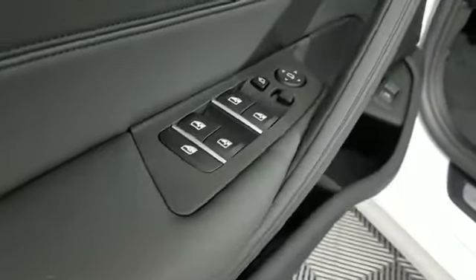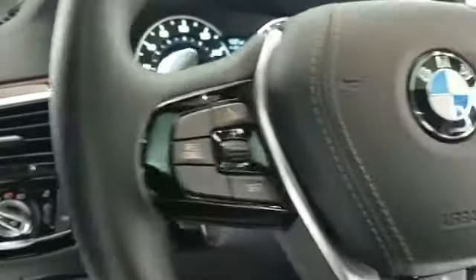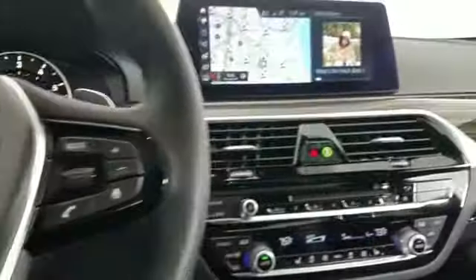2019 BMW 5 Series. With less than 5,000 miles on the odometer, this sedan combines safety and comfort with style and performance.